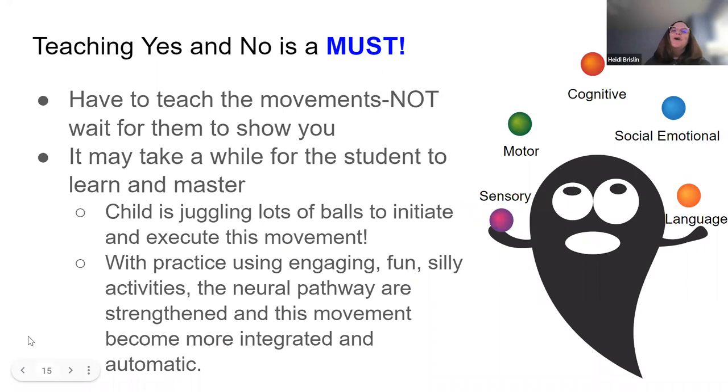Now let's talk about what we need to do for our emergent writers. Teaching yes and no is a must. You don't wait for these kids to show you what their yes and no is — you're going to teach them. You're going to find the movement that works and start modeling it and teaching it. It may take a while for the student to master; it may not happen right away.